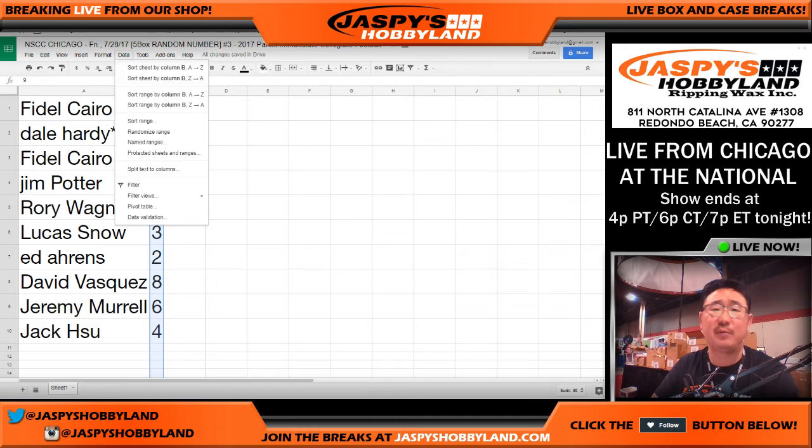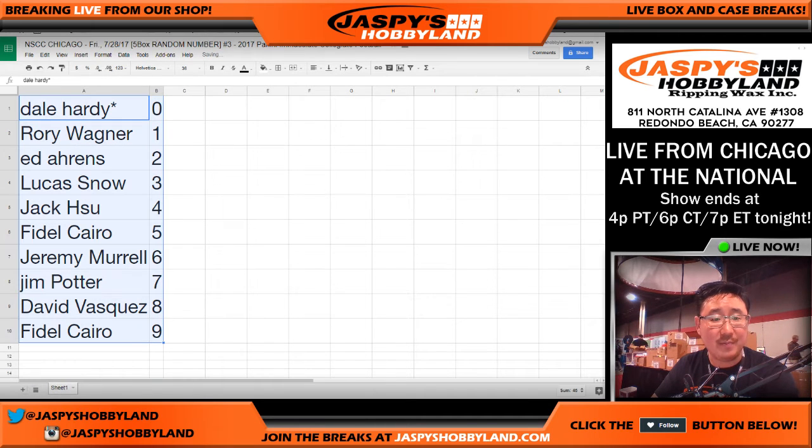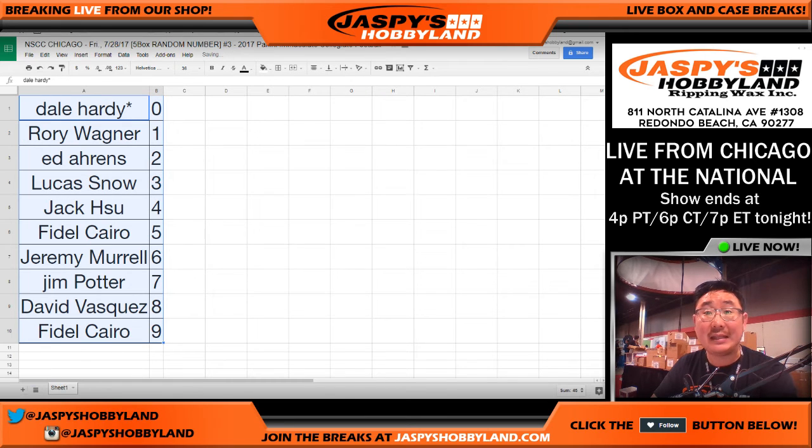Let's alphabetize — let's order these numerically. And there we have it. All right, so I'm going to sign off right now. We'll see you back live at the Panini booth. We'll bust open the case. Thanks very much, everyone. We'll see you in just a little bit. Bye-bye. Jasmine's Hobbyland dot com.